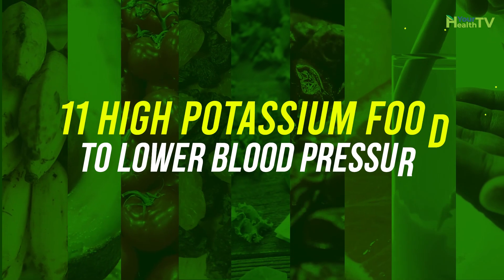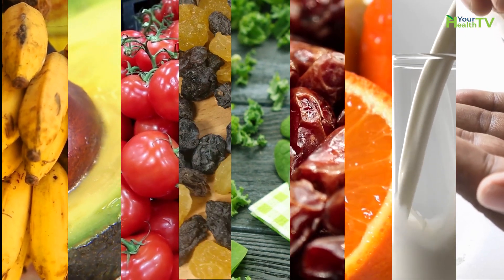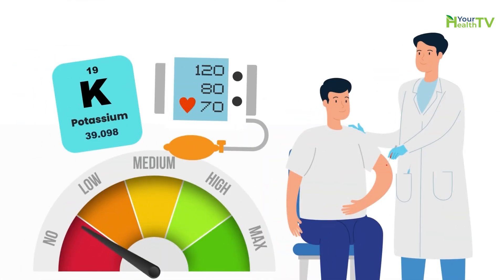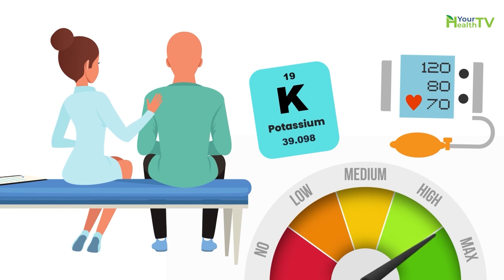11 high potassium foods to lower blood pressure. Potassium and blood pressure have an inverse relationship to one another. Patients with elevated potassium tend to have lower blood pressure, and patients who have low potassium tend to have elevated blood pressure.